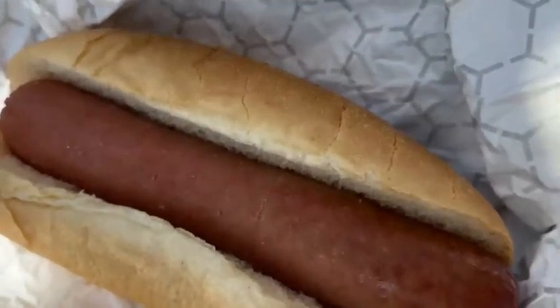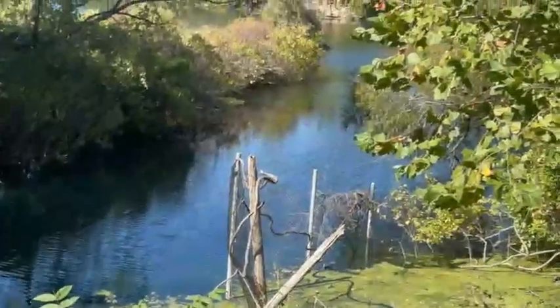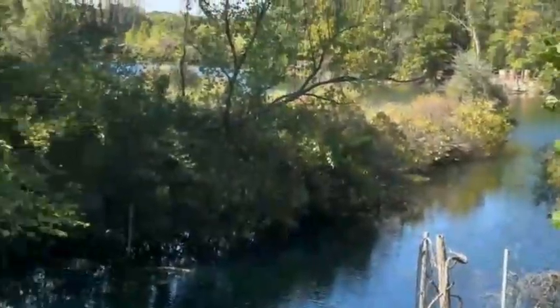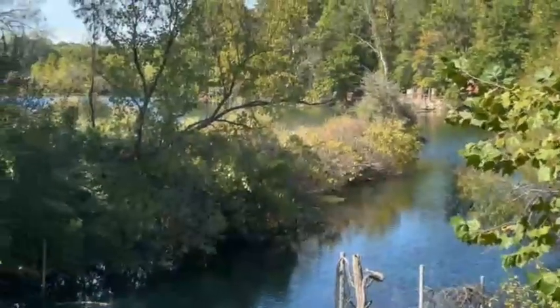So here's my hot dog and here's my chips. And here is the pretty view you guys get to see — it's so gorgeous, isn't it?